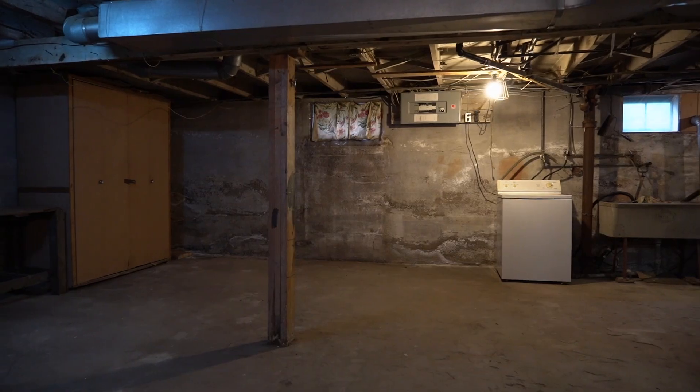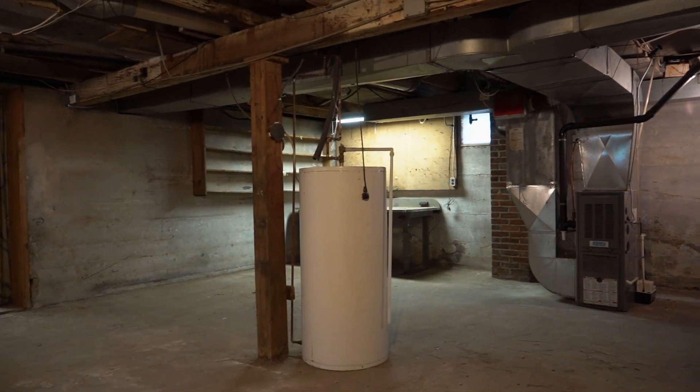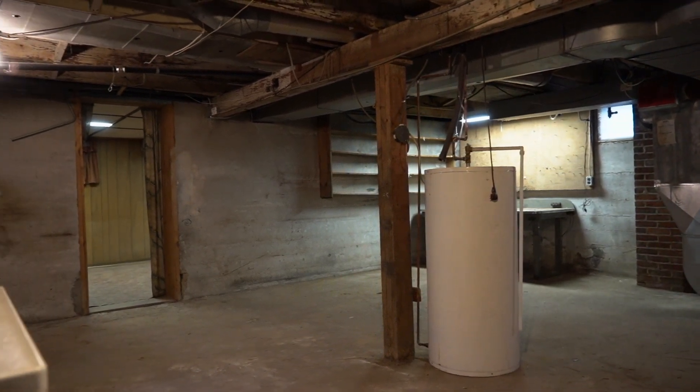When we're doing basement second suite conversions, post and beam systems are most ideal because they provide us with great flexibility in designing the space due to it being more open. This is better in comparison to wood or concrete structural walls that run down the middle of the basement, which make the space a little bit more restrictive.